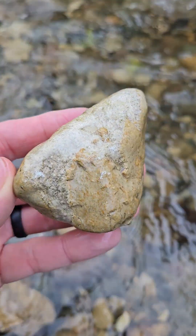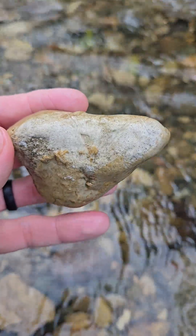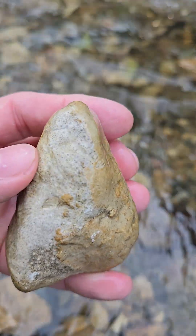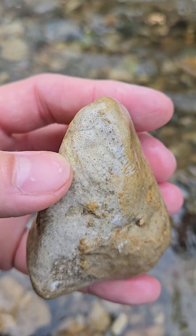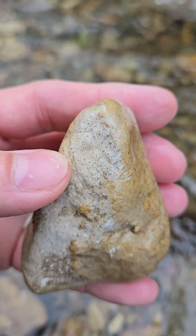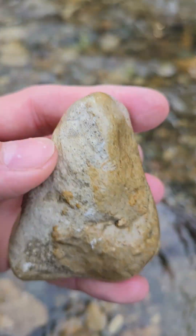Same thing with this one — kind of goes throughout the whole thing. Pretty neat detail in that, especially that face there, I love that. Awesome structure.